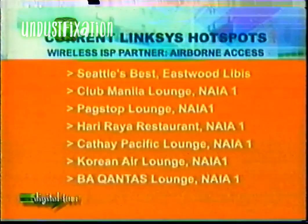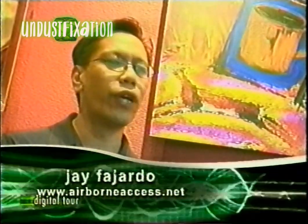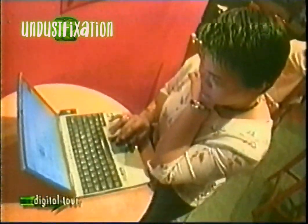Find a comfortable spot and surf away. Ganun lang siya kasimple. To date, the hotspots open to the public from Linksys and their partner Wireless ISP are the Seattle's Best coffee shop in Eastwood, Libis, and five different hotspots in the NAIA 1 terminal. Maybe just after watching a movie, you were waiting for a very important email. Now you have a chance to actually see that movie rather than stay in the office. At the same time, the office user can access their home networks using the same technology. I can access my files from my office, from this coffee shop, just as if I was there.